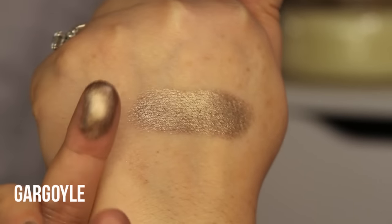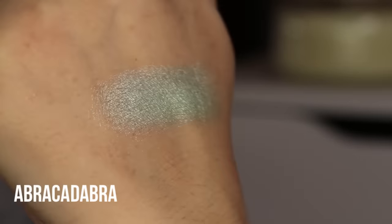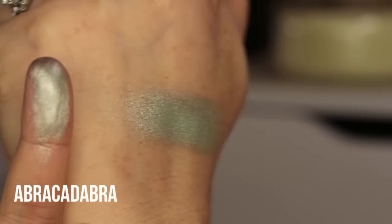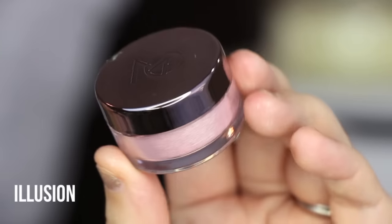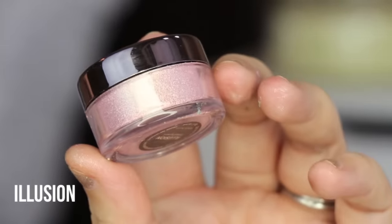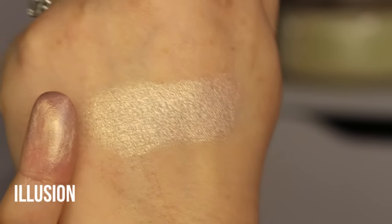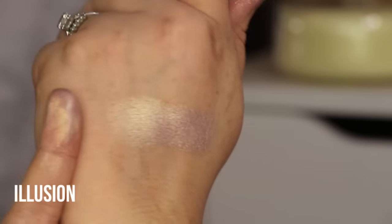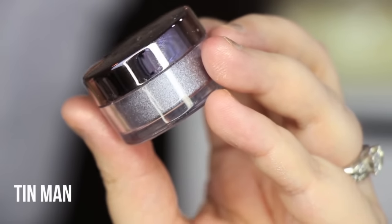This shade is like a mint shade and it's called Abracadabra — a beautiful light mint with almost a silver reflect. This shade is called Illusion, which I think was named that because it looks like a light pink but when you put it on it looks like almost a white gold peach. You think it's pink and then it's white gold — love this shade.